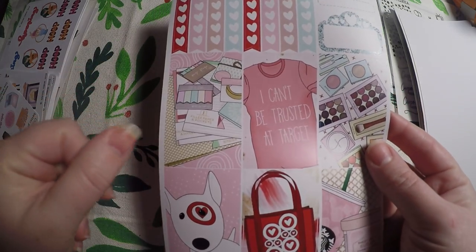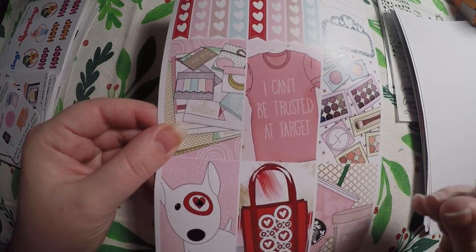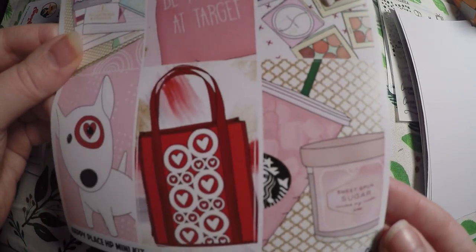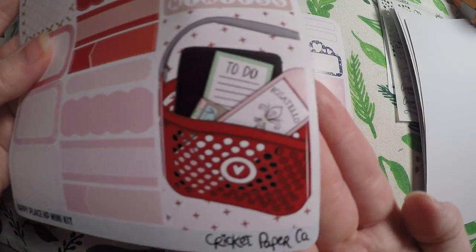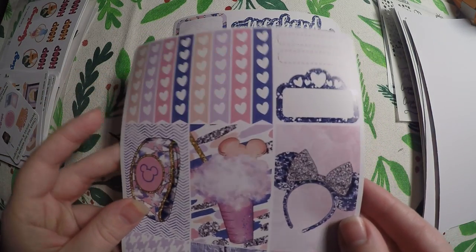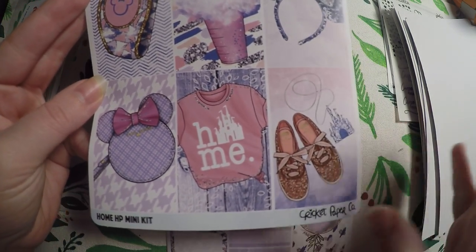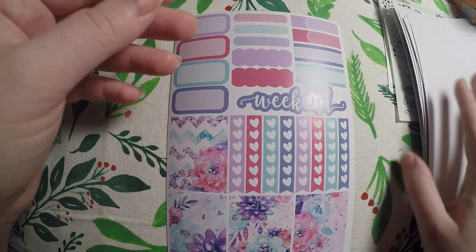I had to get a Target kit because I love Target — I can't be trusted there. It's got little flags and I really like the deco. Then we haven't taken my daughter to Disney yet, but I just keep collecting Disney stuff. When we do take her, the whole month in my planner is probably going to be Disney with a countdown and everything, because I cannot wait until she's old enough.